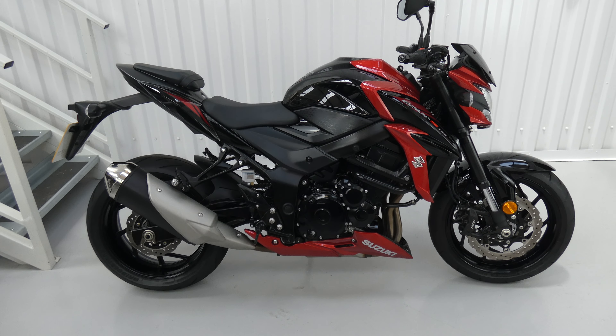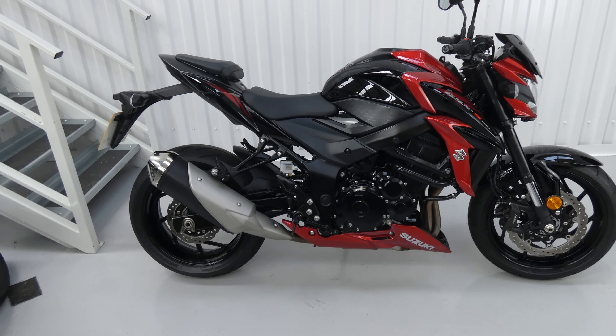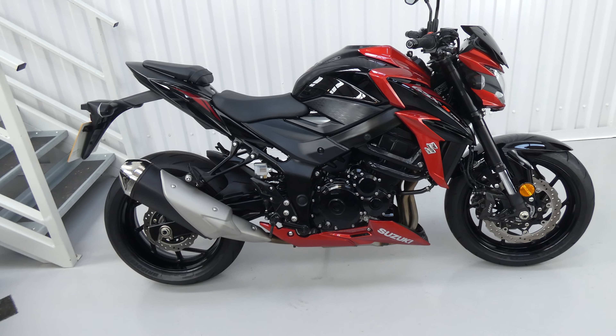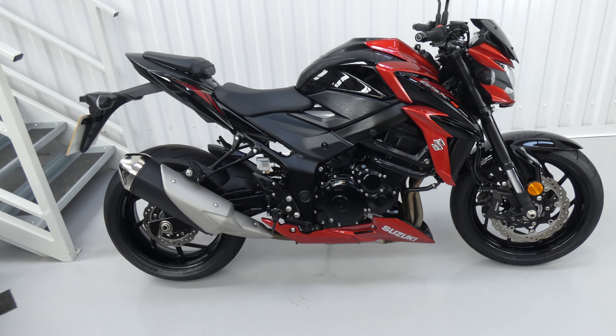Hello again, Jim here at the Value Bike Centre with another great bike. This is a Suzuki GSX-S750, 4-cylinder, from 2018, it's only done 2,578 miles with a full Suzuki service history.